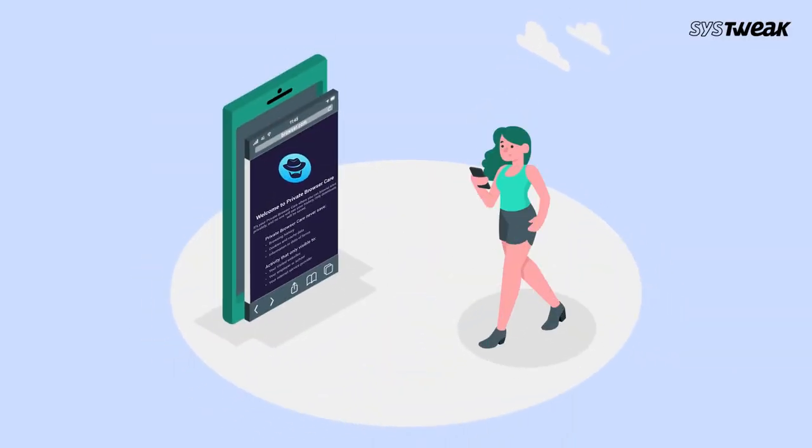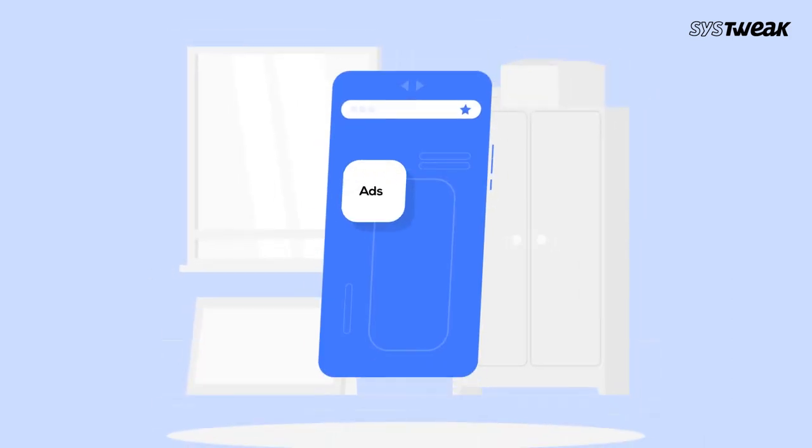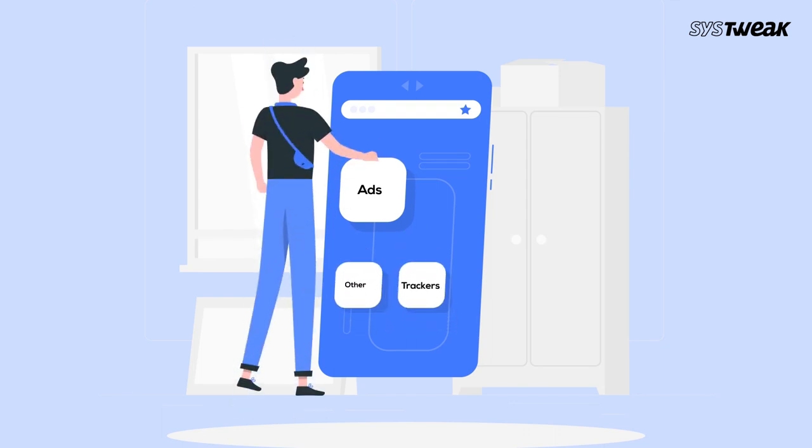Private Browser Care does not allow any background downloads. Moreover, it doesn't load anything that is not required — for example, ads, trackers, and other HTML elements that consume internet data and hard drive space.